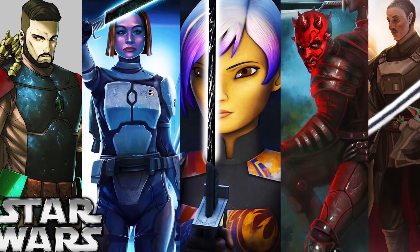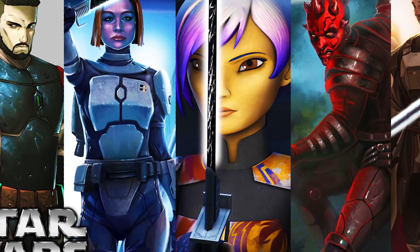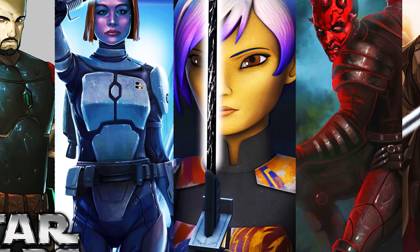And if The Mandalorian is the only Star Wars content you've watched so far, I'll link a few videos in the description to help you understand the history of Mandalore from both the Clone Wars and Rebels.